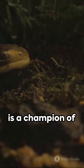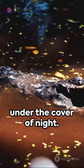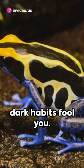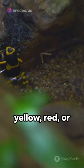This European native is a champion of survival, thriving in cool, damp environments, often under the cover of night. But don't let their dark habits fool you — fire salamanders are known for their striking patterns of yellow, red, or orange, a bold warning to predators.